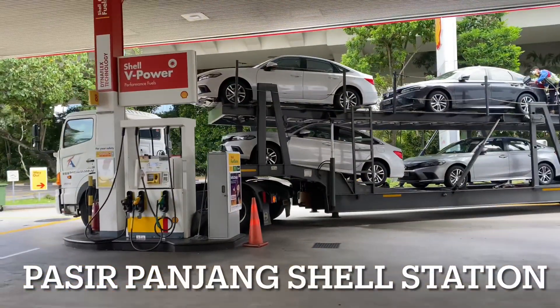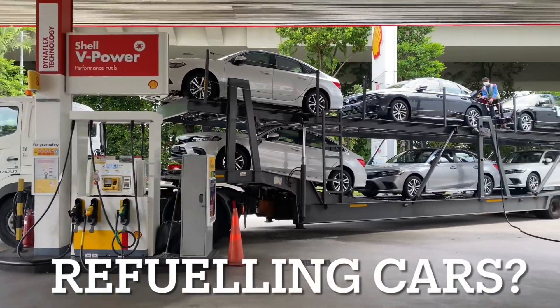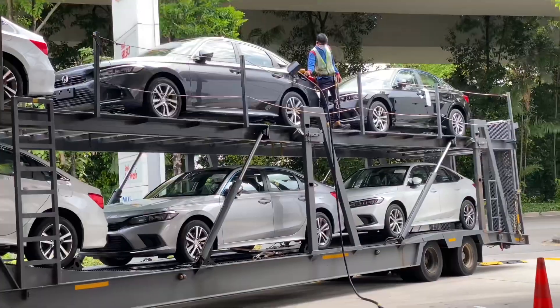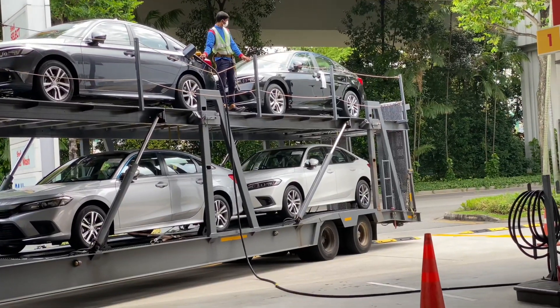Check out these new cars on the car trailer, a total of 6. Amazing that they could fit into a petrol station — so now I know why the ceilings of the station have to be so high.